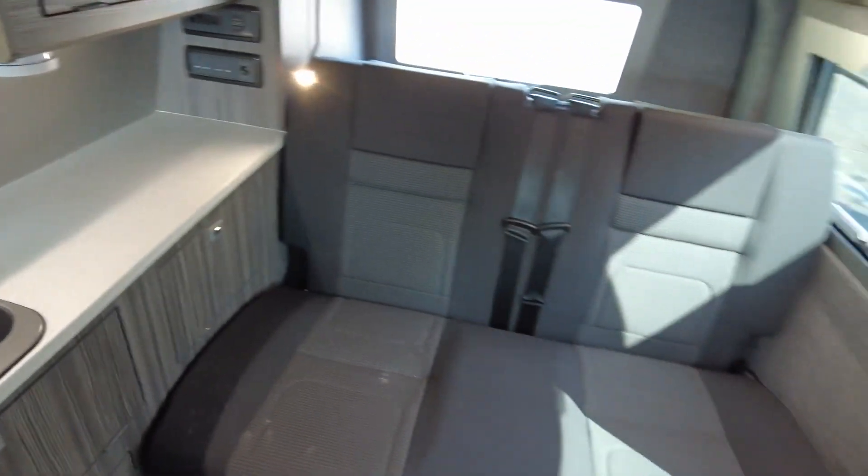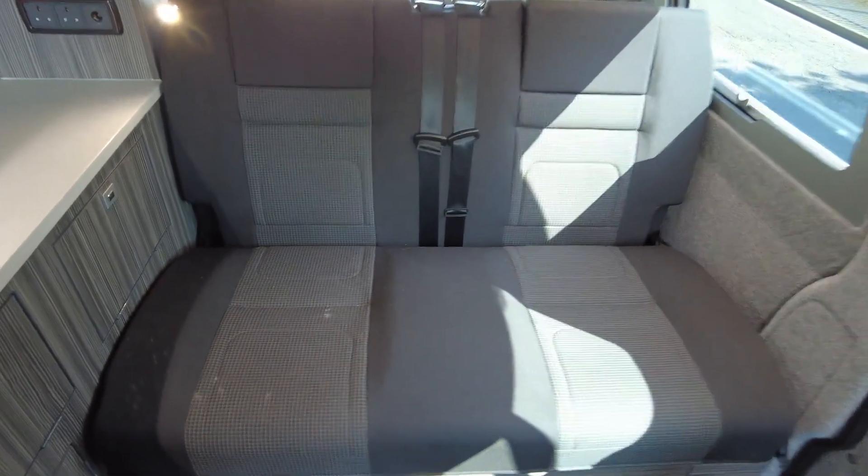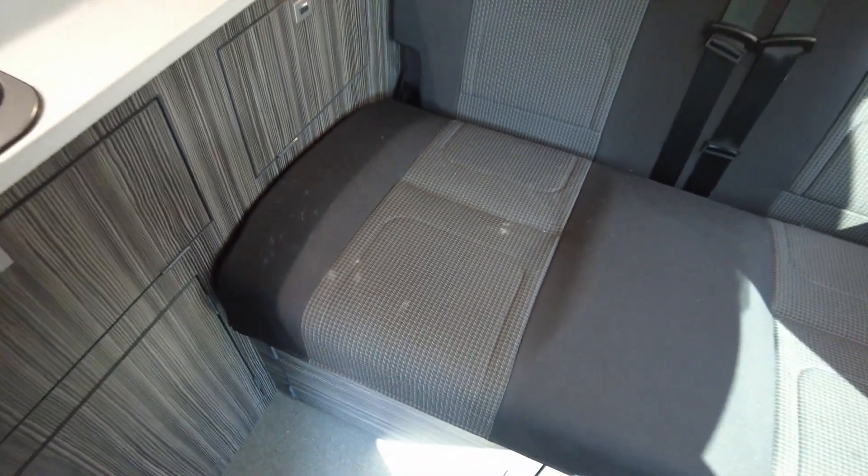The rear seats have two seat belts and do turn into a double bed. There is a slight bit of damage to one of the seats — some white stains which I'm sure could be rubbed out with the right product.